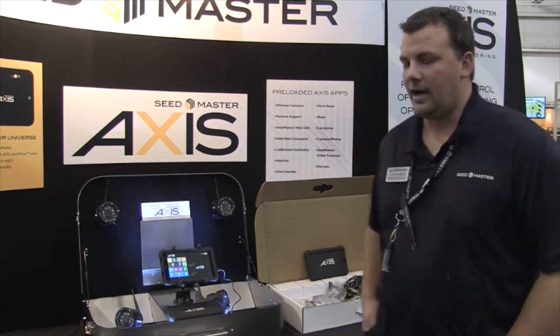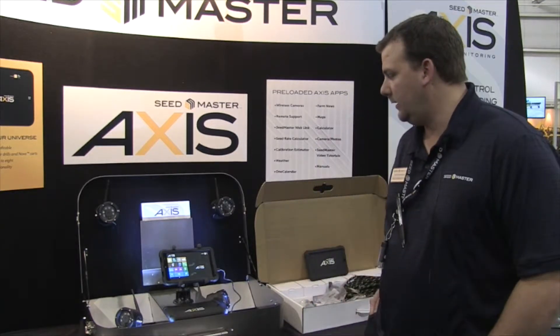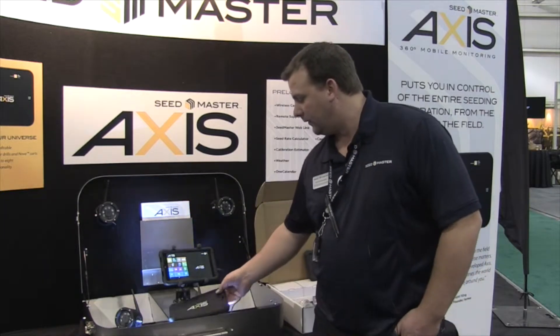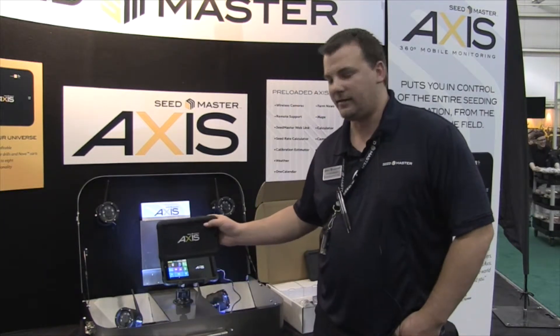Joining us at the Crop Production Show in Saskatoon, we have Tim Ottenbright of Seedmaster. Tim, the Access from Seedmaster — why don't you explain what this is? We've released our Seedmaster Access tablet. The tablet is going to be for monitoring, in-cab camera systems, being able to pull up operator manuals, calculators, and that kind of stuff. Basically we've branded a tablet to be fully Seedmaster.